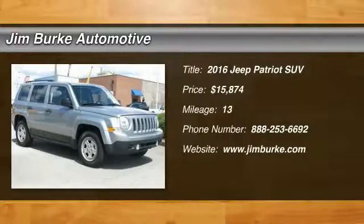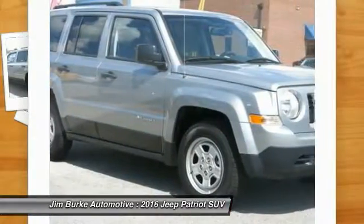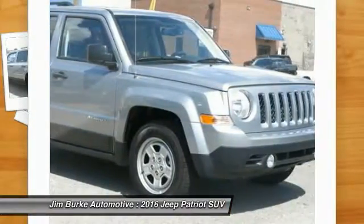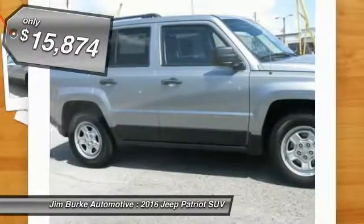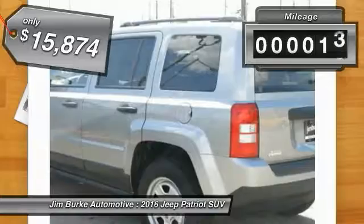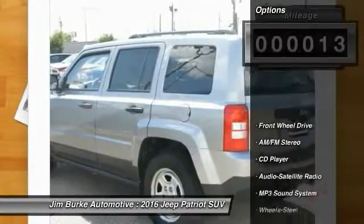2016 Patriot. The Jeep Patriot is unmistakably a Jeep. It looks like a cross between a Jeep Liberty and Jeep Compass, or maybe a three-quarter scale version of the big Jeep Commander. The Patriot has plenty of room inside for any size family and is priced below $20,000. This vehicle has less than 100 miles.